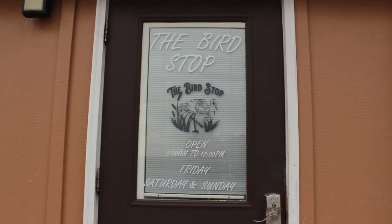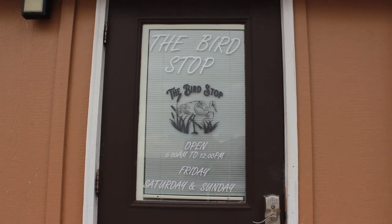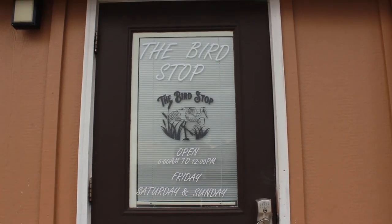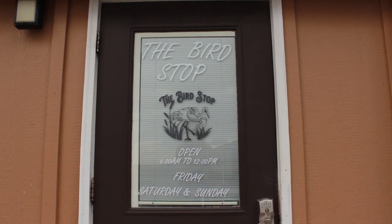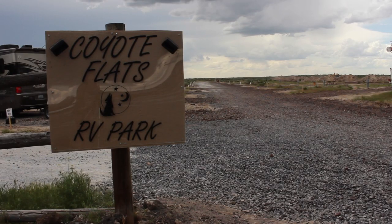Around the back of the office is the bird stop — open Friday, Saturday, and Sunday. They have gourmet coffee and yummy breakfast. Last but certainly not least is our newest addition, the Coyote Flats RV Park. We have about 50 full hookup sites with plans to add even more.